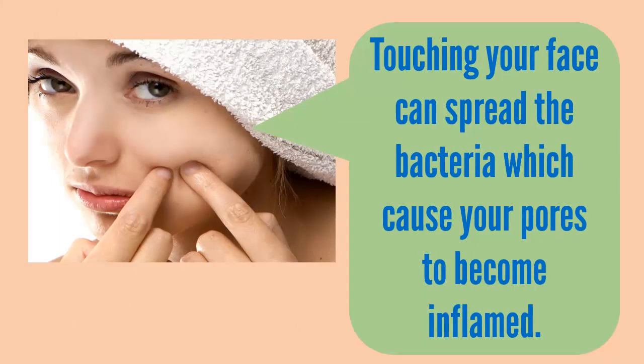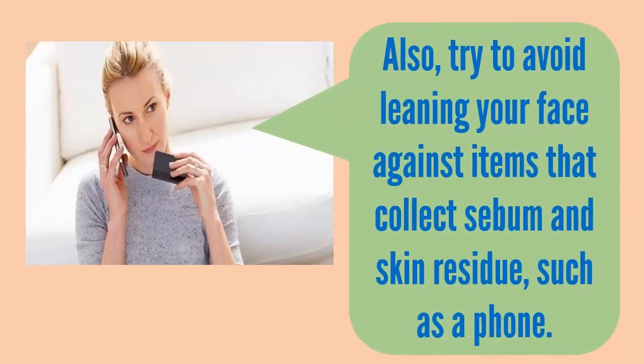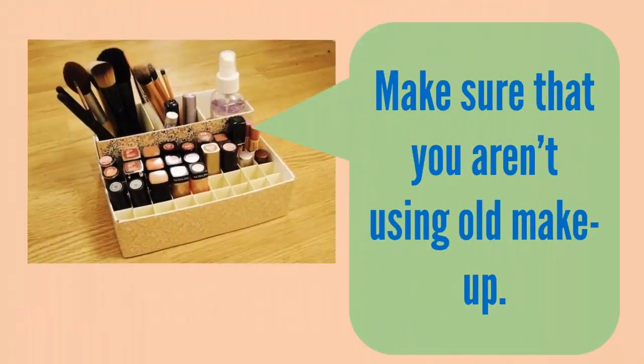Step 5: don't touch your face. Touching your face can spread the bacteria which cause your pores to become inflamed. Also try to avoid leaning your face against items that collect sebum and skin residue, such as a phone.